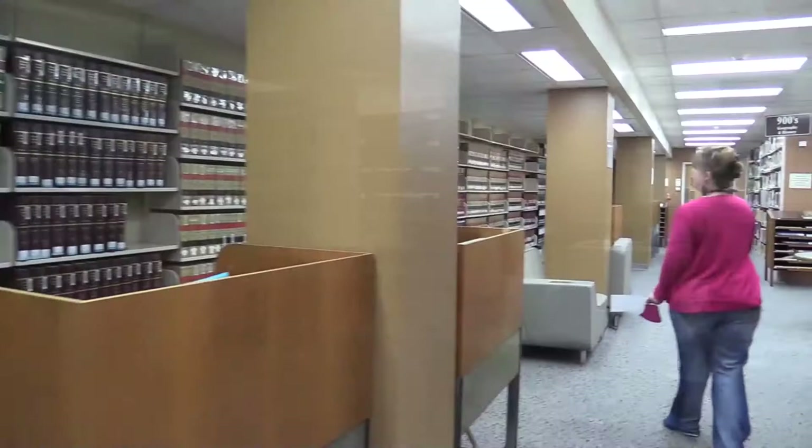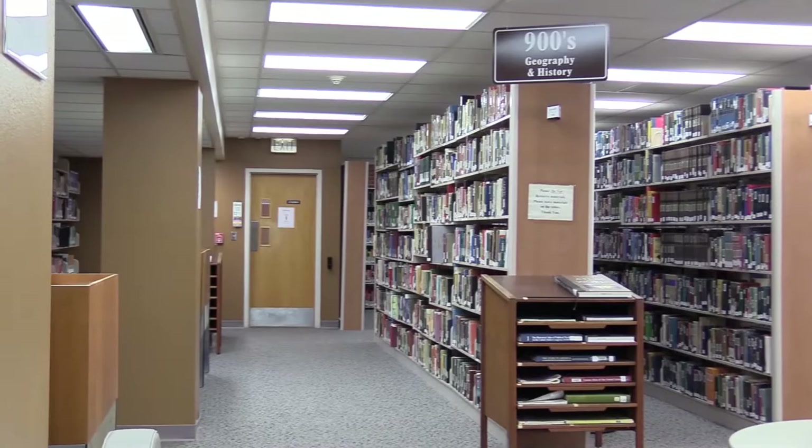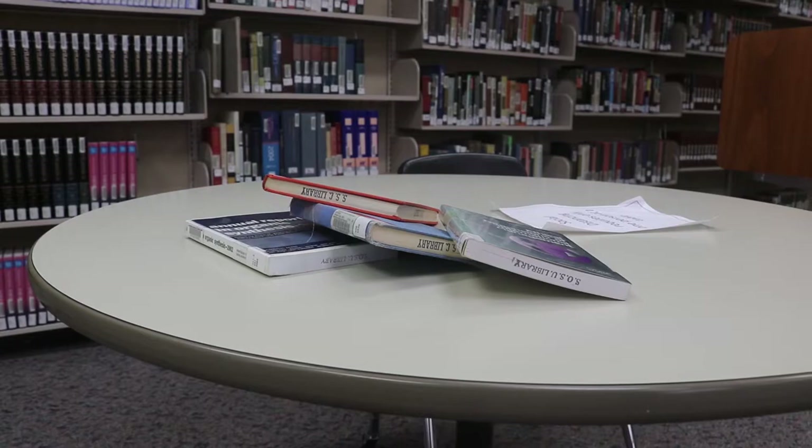Over here on this side of floor two is our 900s. If you come to any floor and pull any books off of the shelves, after you are finished please leave the books on the tables or the study carrels and we will reshelve them.